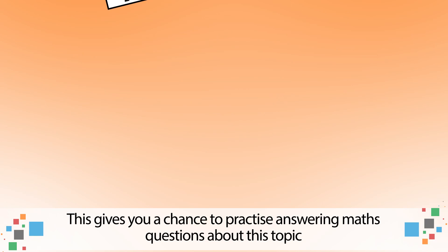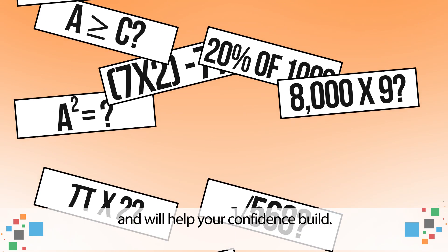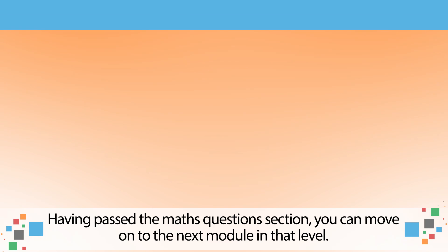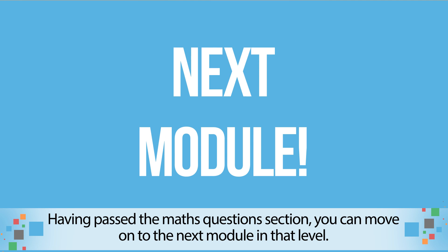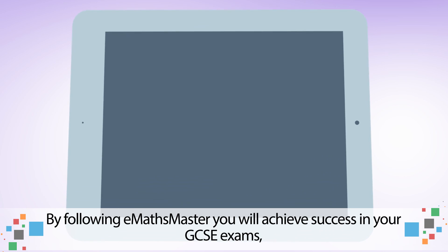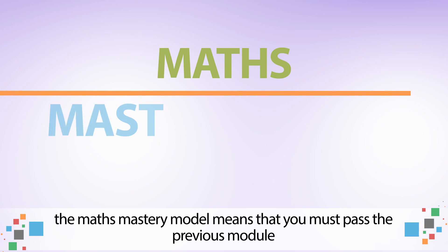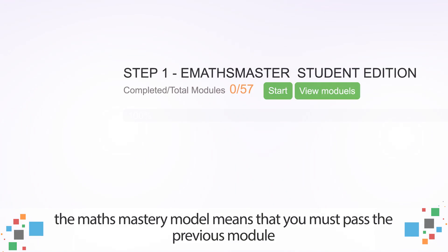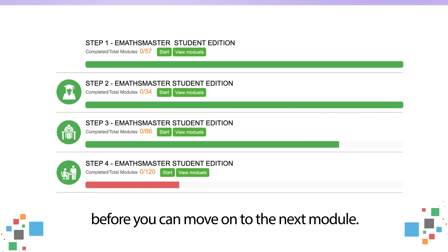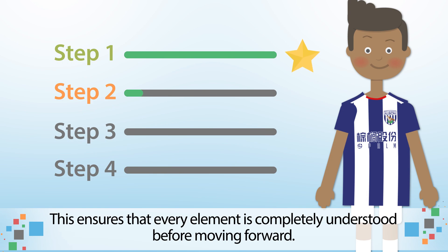This gives you a chance to practice answering maths questions about this topic and will help your confidence build. Having passed the maths questions section, you can move on to the next module in that level — it really is as simple as that. By following E-Maths Master, you will achieve success in your GCSE exams. The maths mastery model means that you must pass the previous module before you can move on to the next module, ensuring that every element is completely understood before moving forward.